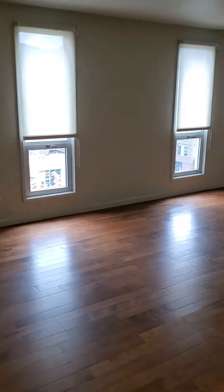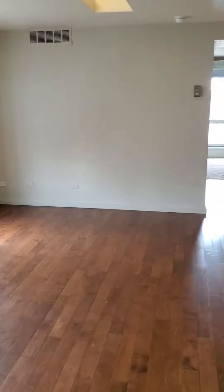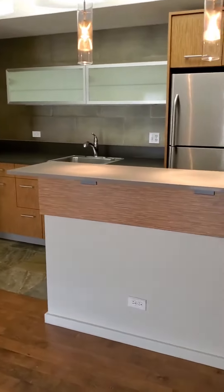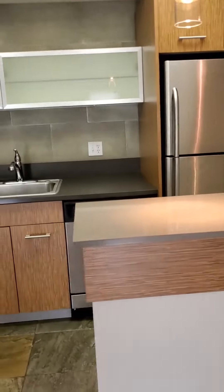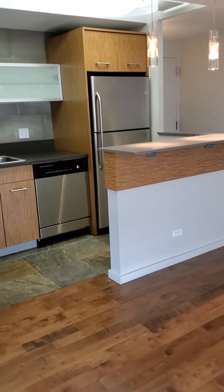When you first walk in, you are going to walk into your living room, which does open up to your kitchen — was fully renovated. You've got a great little dining bar area where you can put some bar stools.